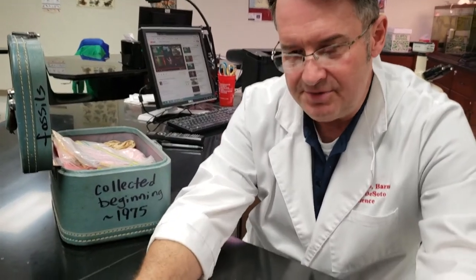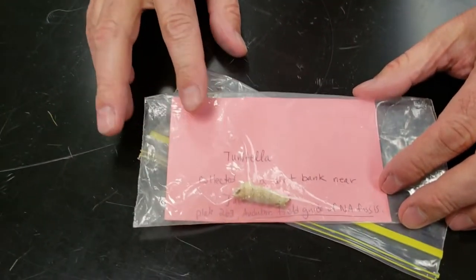This is a little shell that I collected in Jackson, Mississippi — Turritella.